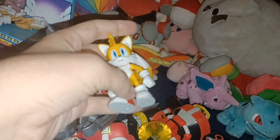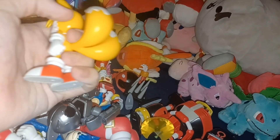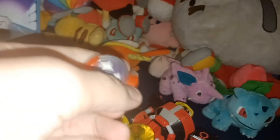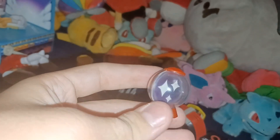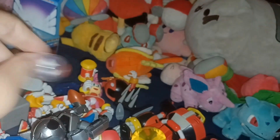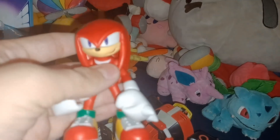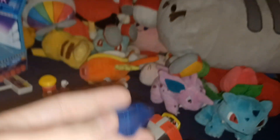Then I have 4-inch Modern Tails with his tails, who came with the Invincibility item box — item pod, whatever it is. Then I have 4-inch Modern Knuckles, who came with the blue Chaos Emerald.